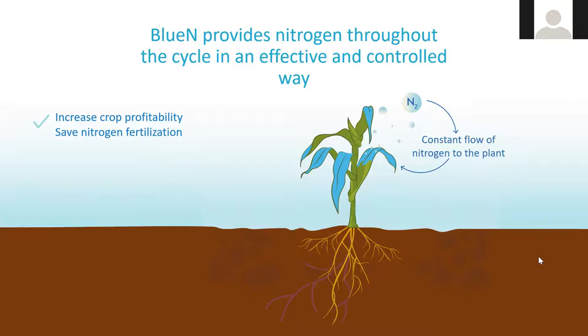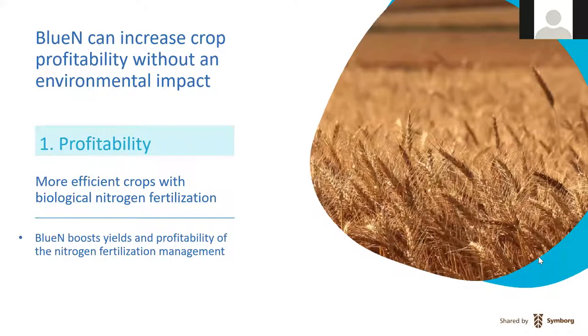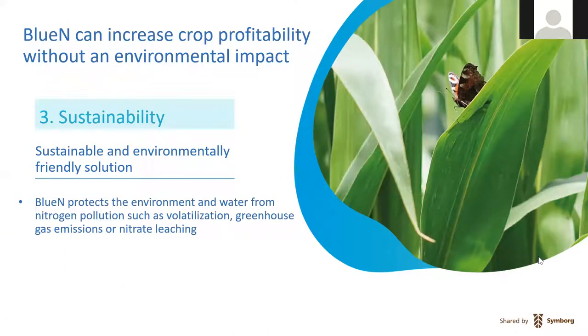BlueN can even be effective in legumes, compensating for the lack of rhizobia activity not keeping up with the plant's true needs. We're increasing crop profitability, providing energy savings since there's no energy requirement for the fixation process, and delivering greater plant growth. We provide less nitrates and oxidative gases. We boost yields, improve profitability, enhance nitrogen fertilization efficiency, reduce dependency on soil nitrogen uptake, and protect the environment from nitrogen pollution such as volatilization, greenhouse gas emissions, or nitrate leaching.